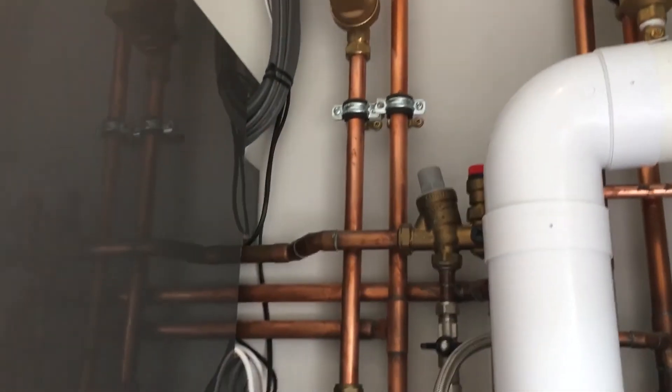So the Vitodens 222F was the obvious choice, as it combines stored hot water with the flexibility of a combination boiler, all in one compact package.